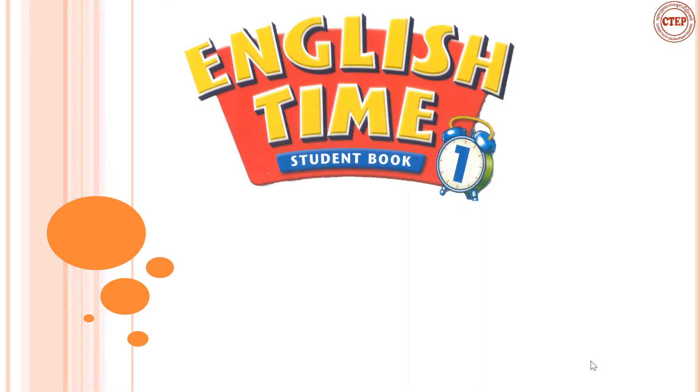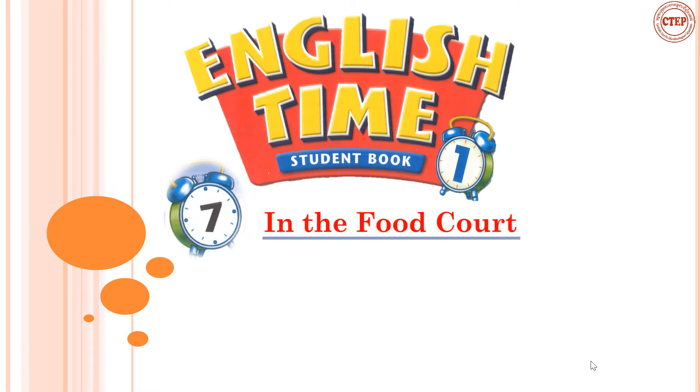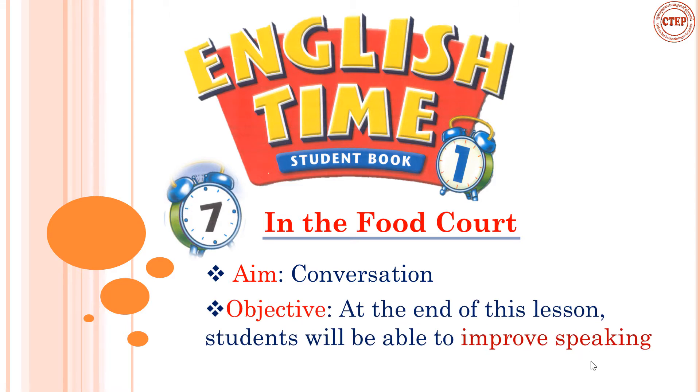Hello everyone, welcome to our English lesson. Today we are going to study Unit 7 in English Taiwan. Our lesson today is about the food court, and we are focusing on conversation. At the end of this lesson, you will be able to improve your speaking. So let's go step by step.